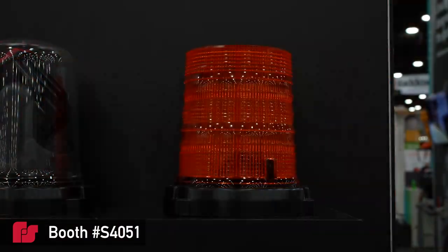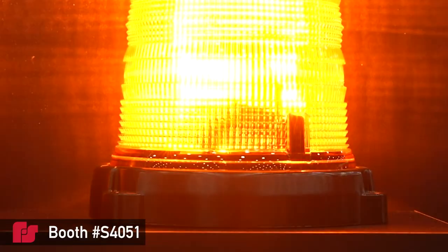The Spire Beacon's versatility, durability, and performance make it an ideal light for the utility industry. For more information on the Spire Beacon and all Federal Signal products, check out our website at fedsig.com.